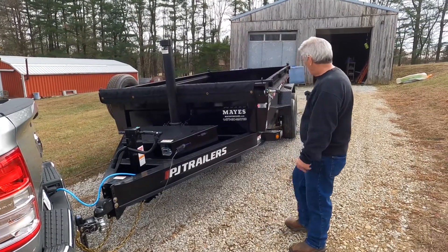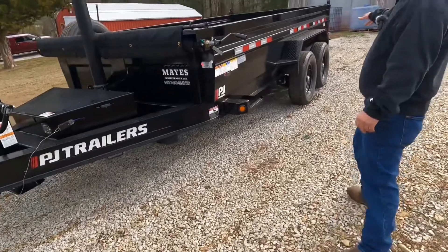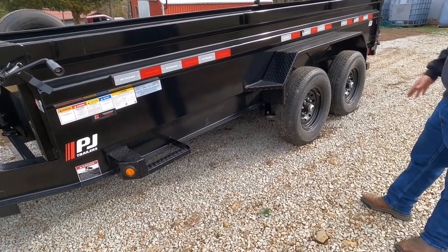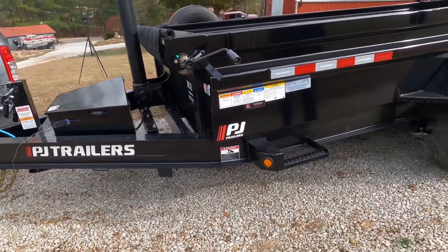It's got the I-beam frame, and it goes all the way to the back. Some manufacturers will stop about halfway, maybe two-thirds, and then they're boxed. This one here has the I-beam going all the way back.